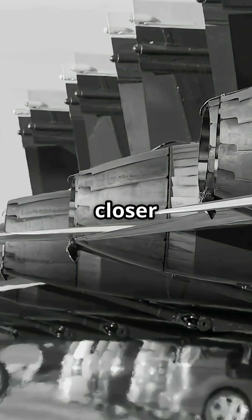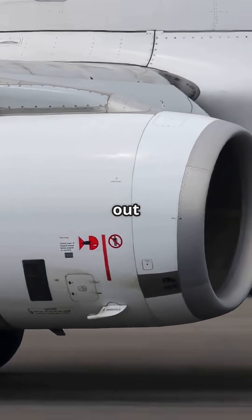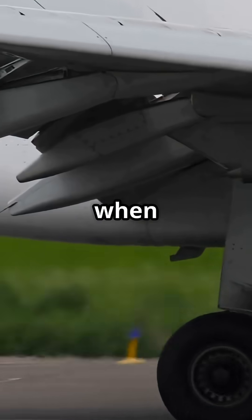Inboard engines sit closer to the centre line, so if one fails, the asymmetric thrust is manageable. But the outboards are spread out for maximum roll torque when both sides are working.